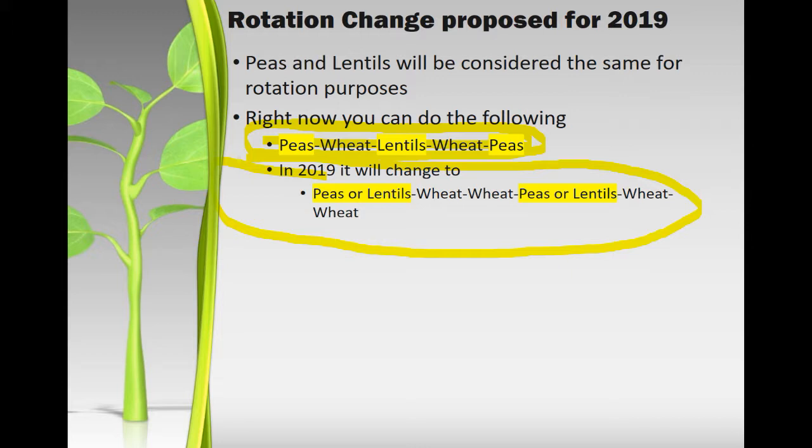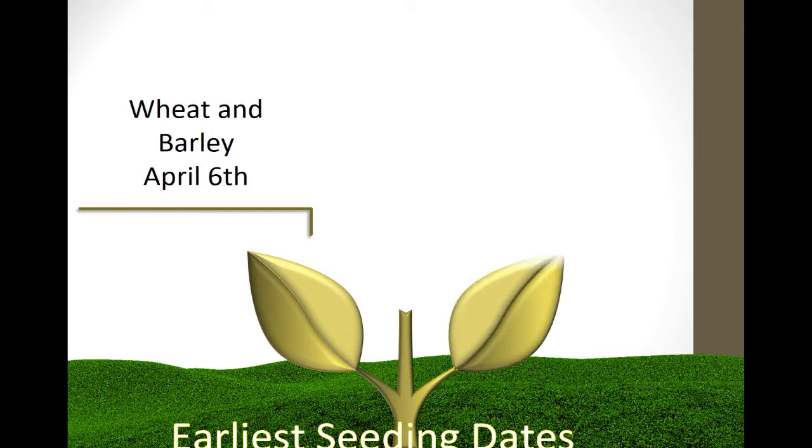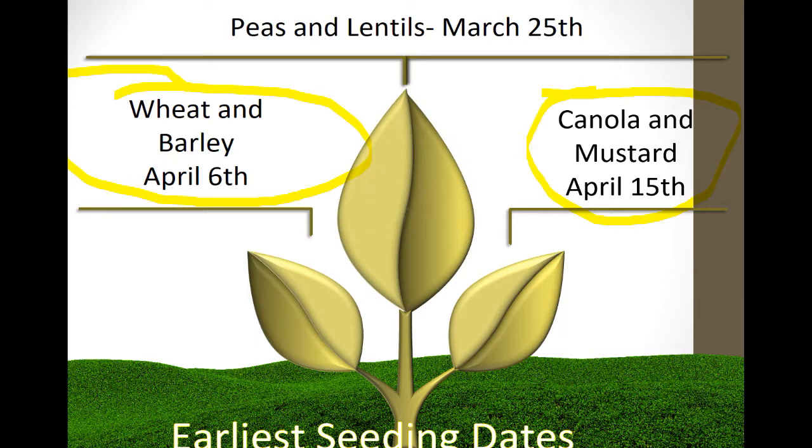Some crops have earliest seeding dates. Wheat and barley: if you seed barley in March and it freezes and you have to reseed, there's no replant payment. You can seed as early as you want — it'll be insurable once past initial establishment, but not eligible for replant if seeded before the date. Canola and mustard are April 15th due to frost susceptibility. Peas and lentils can start March 25th. I've never had a claim on peas, lentils, wheat, or barley due to frost — usually it's a crusting issue.